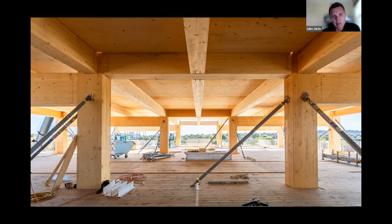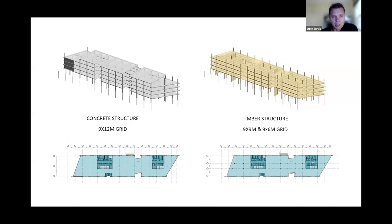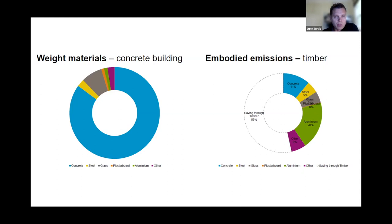One of the main sustainability drivers for this project was the use of timber as a primary structural system. When construction commenced in 2019, this project was the third largest commercial timber frame building in Australia. To assess commercial viability, both a concrete scheme and a timber scheme were developed, documented, and went out to tender. The data showed the biggest benefit was a reduction in embodied emissions of approximately 53% between the concrete and timber schemes.